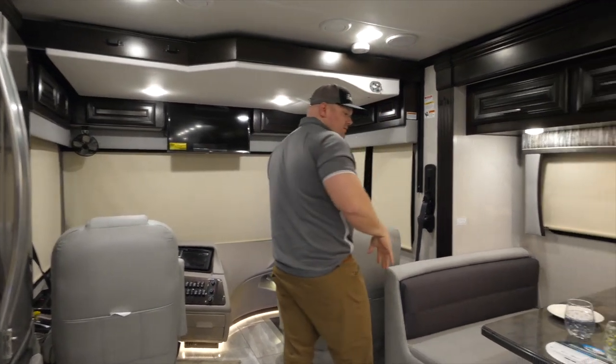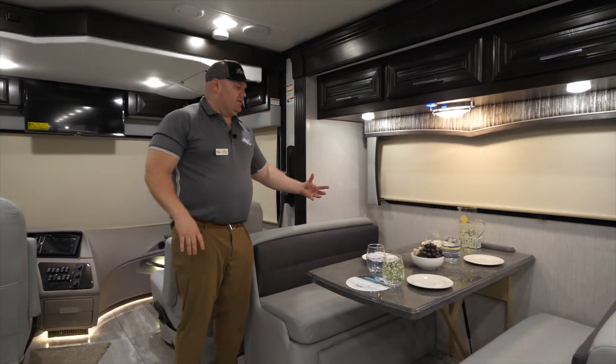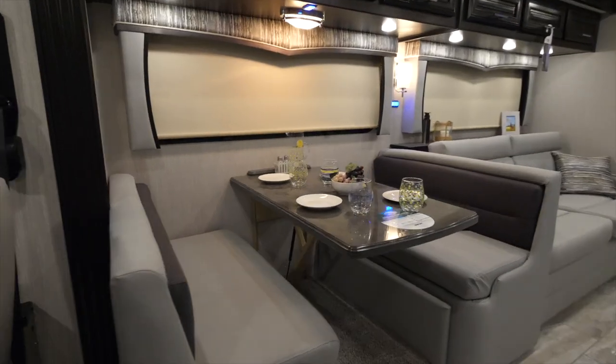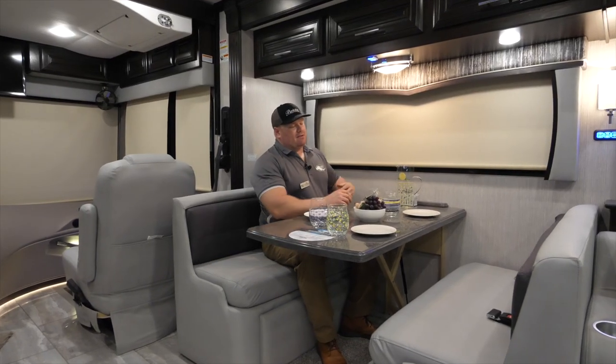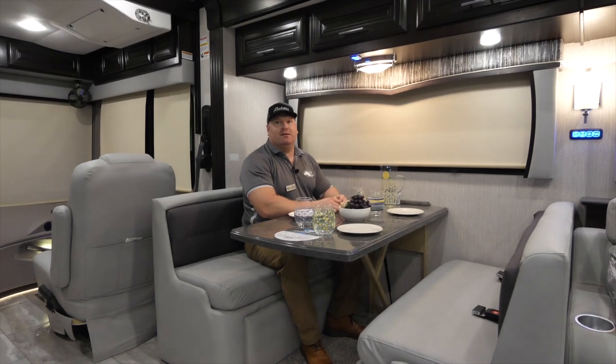Moving to the campsite side of the coach, directly behind the cockpit, you're going to find our four-person style dinette. This is a dream style dinette so it will drop down to make a bed. I like how we do our dinettes — I'm not the smallest guy in the world but I seem to fit comfortably when I'm sitting down to eat.